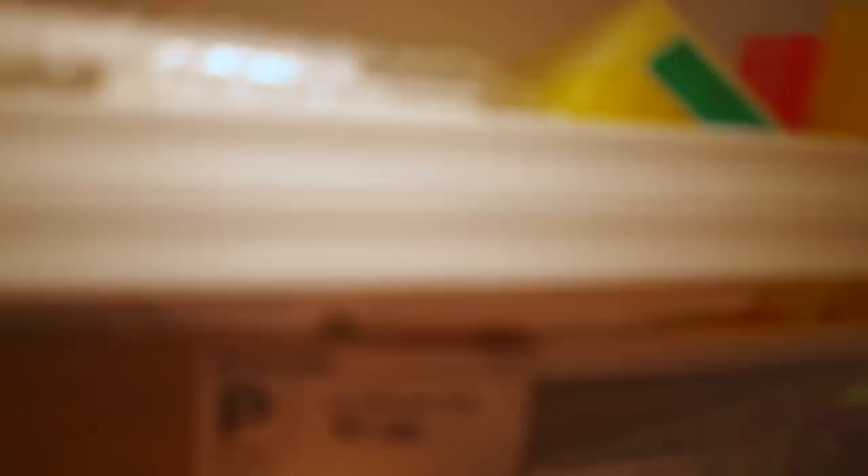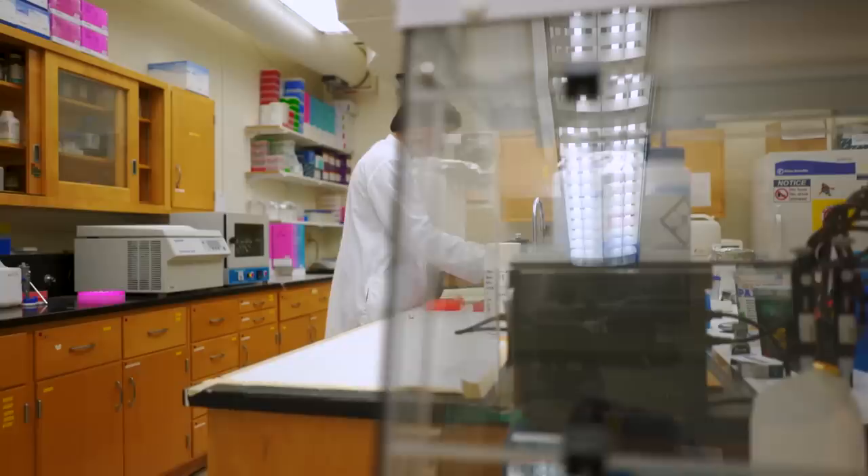Here at the Genomics Center, we've analyzed over 10,000 samples for 80 different species, and we're really working to make that tool available for anyone across the world.